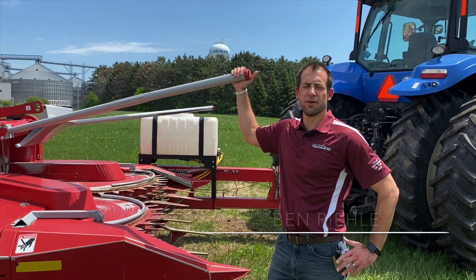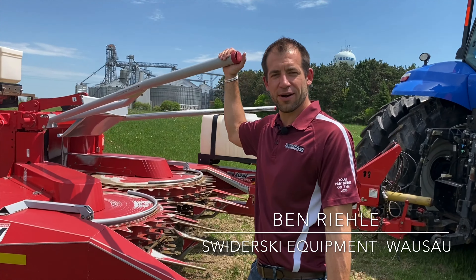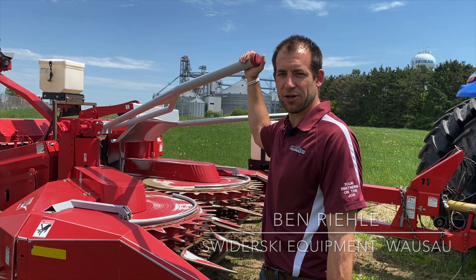Hi, I'm Ben Reilly from Swederski Equipment here in Wausau, and I have a rare and hard-to-find steal of the week for you this week. Let's take a look at it.